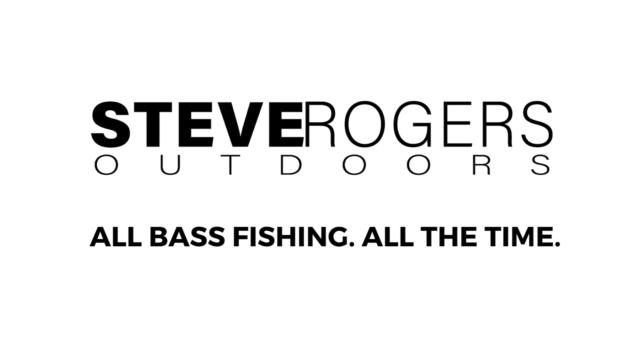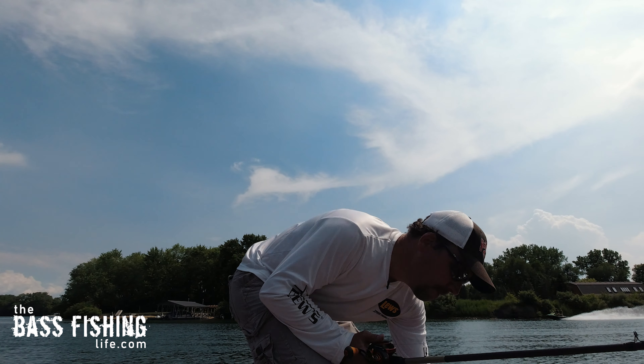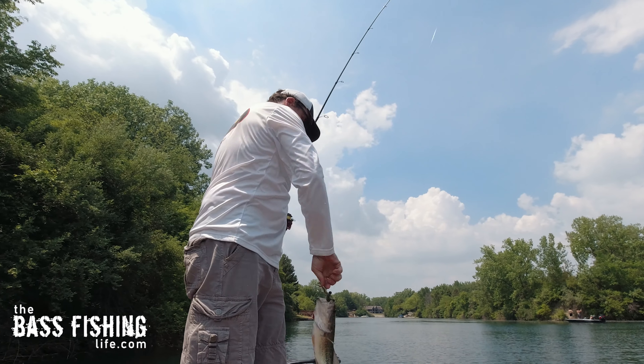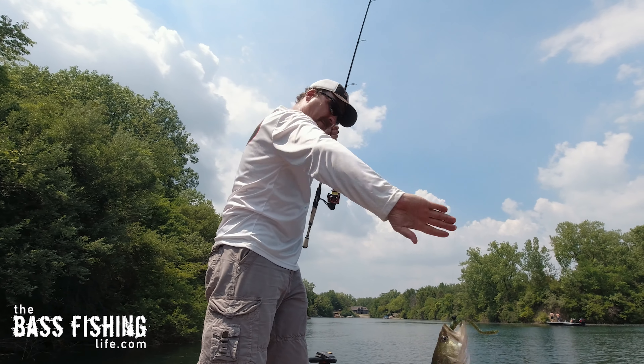Every time I film underwater, I learn something new, and I can't wait to share it with you. It's that time of summer when it gets tough — really tough — and probably a lot of you are having this same issue. You're catching lots of little fish and thinking, where have those good ones gone?